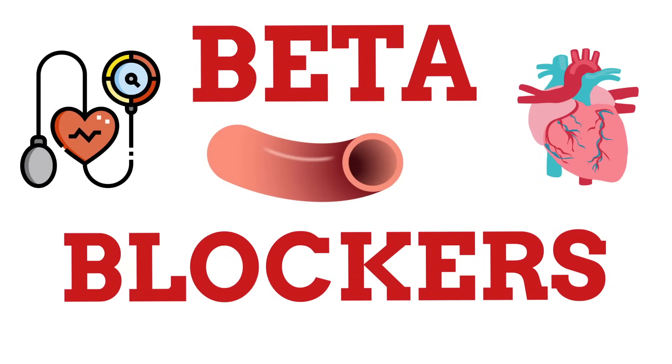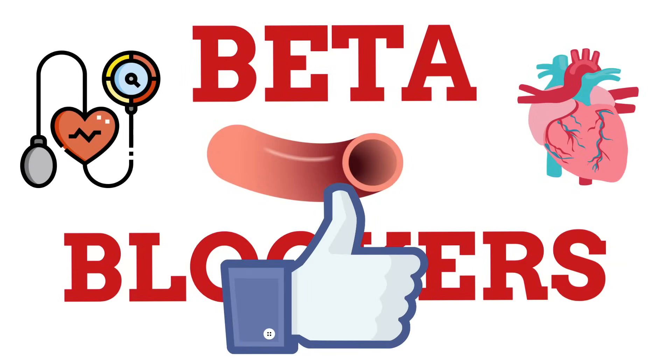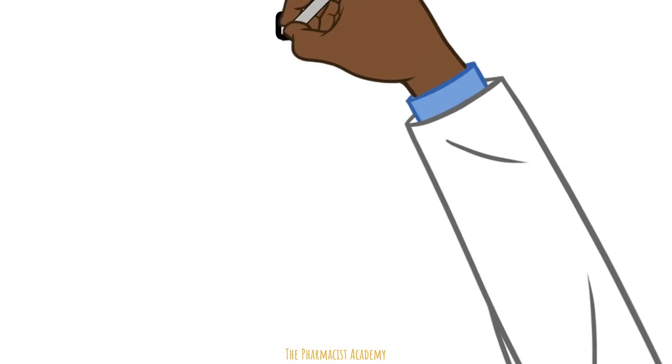If you like these short clinical videos that incorporate a lot of images to help you visualize and memorize the information, then hit the like button and also subscribe for more of these. Thank you.